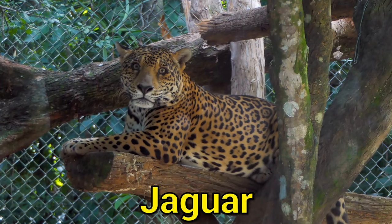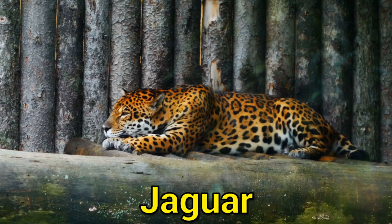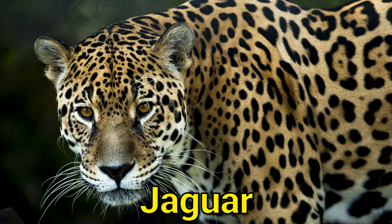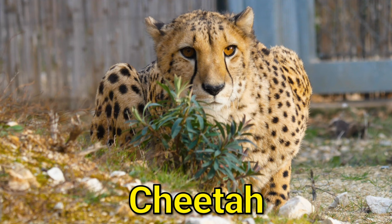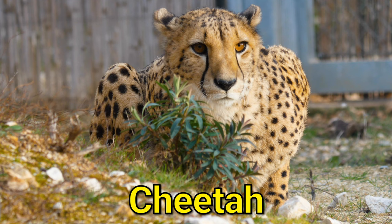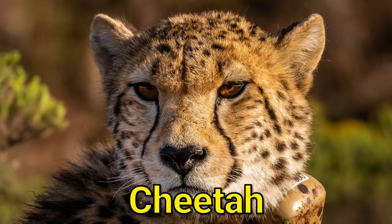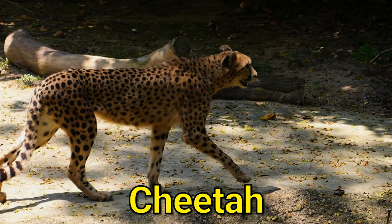Leopards are excellent climbers and able to drag prey up trees. Jaguars are found in the Americas, primarily in the rainforests of South and Central America. They are the largest cat in the Americas and the third largest cat in the world, with a coat that is typically yellow with black spots arranged in a circular pattern. Cheetahs are found in Africa and parts of Asia, with a short tan coat with black spots and a distinctive tear stripe running from the corner of the eye to the mouth. Cheetahs are known for their incredible speed, able to reach up to 75 miles per hour.